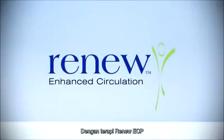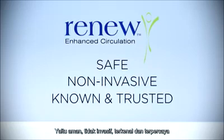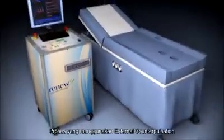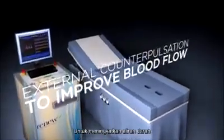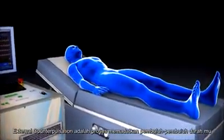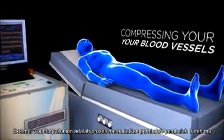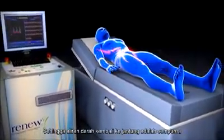With Renew ECP therapy, you now have an option that is safe, non-invasive, and trusted. Renew ECP therapy is a process that uses external counterpulsation to improve blood flow. External counterpulsation is a process of compressing your blood vessels to the rhythm of your heartbeat so that the blood flow back to your heart is enhanced.